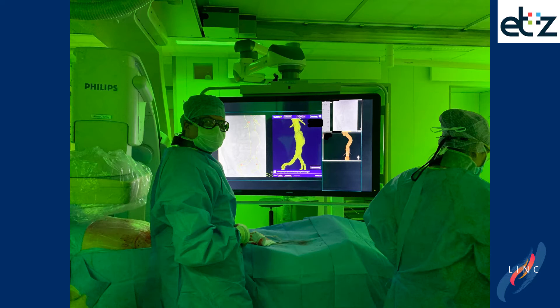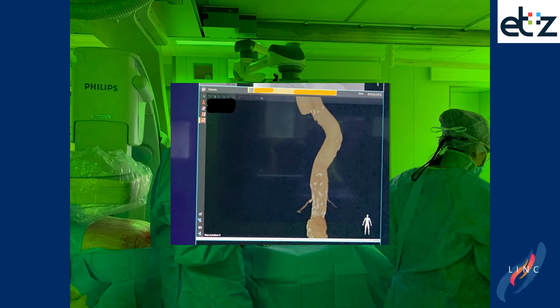In this slide, you see the same projection as in the former slide. This is just to highlight one of the pros of the Philips system, because as you can see here, the projection of the Vessel Navigator indicates where the C-arm is at that moment, and that is without the use of radiation.